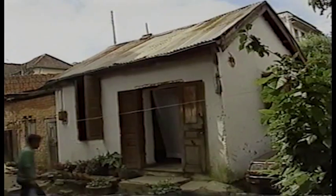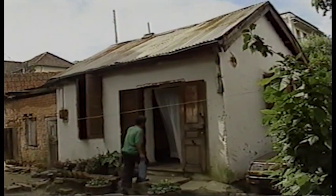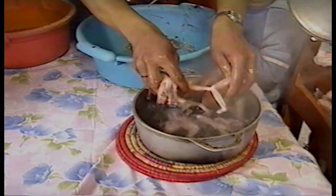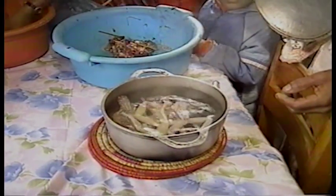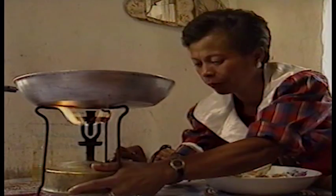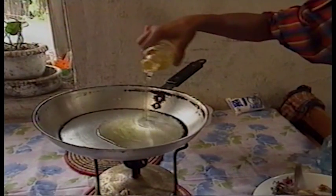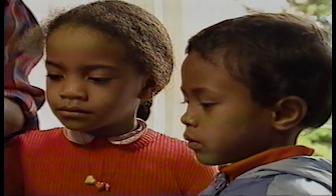He goes quietly back home, where his wife prepares the meal before the eyes of the whole family, as they watch her carefully and greedily. Nobody misses a movement. Young and old are eager to have a delicious meal.